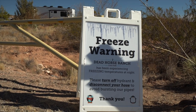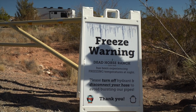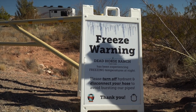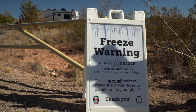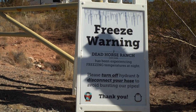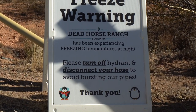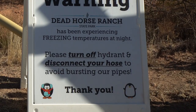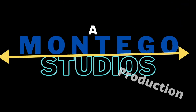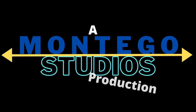Freeze warning: Dead Horse Ranch has been experiencing freezing temperatures at night. Please turn off your hydrant and disconnect your hose to avoid bursting our pipes. Thank you. And apparently here in this park, when it gets cold enough, cartoon penguins come out — because everyone knows that the cartoon penguin is the national bird of Arizona. We'll see you next time. Bye!